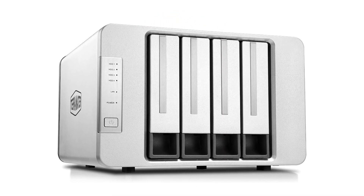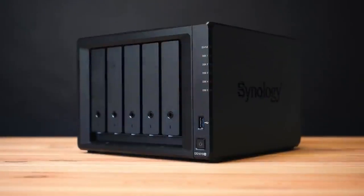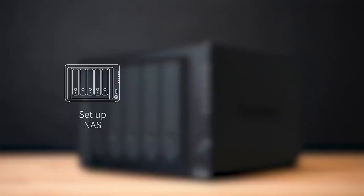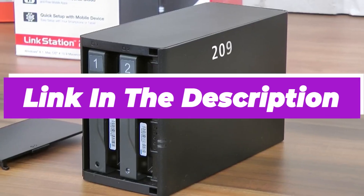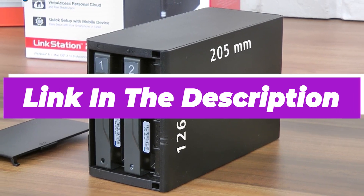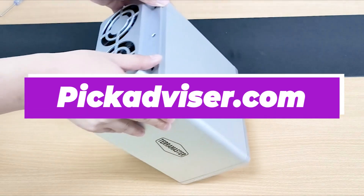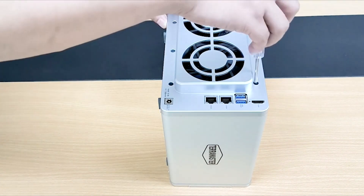NAS is short for Network Attached Storage, and as the name suggests, it essentially lets you create your own private Netflix or Spotify, giving you the ability to stream content you already own. After hours of research and taking expert advice, we have listed the 6 best NAS for home to help you choose the one that suits you perfectly. The links for the products mentioned in the video are in the description below. You can also find a more detailed analysis and a comparison tool on our website, pickadvisor.com. Let's get right into our top picks.